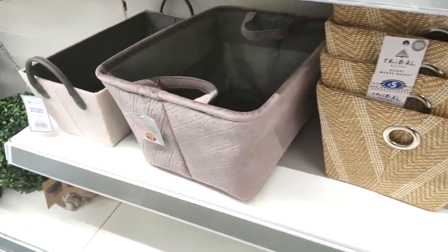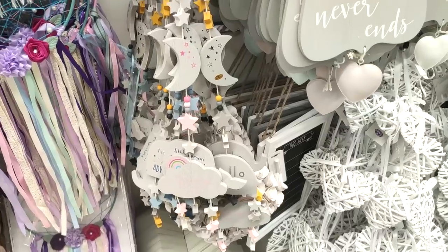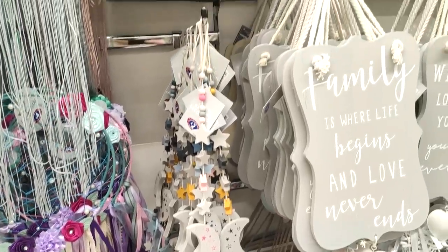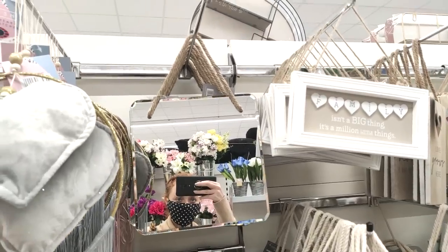They also had a few more makeup brushes randomly placed around the shop — the Revolution ones for £6. Just showing you a little bit more storage: this basket was on offer at £5. And then these are just a few little cute bits that you could add to a nursery — love dates for £2.